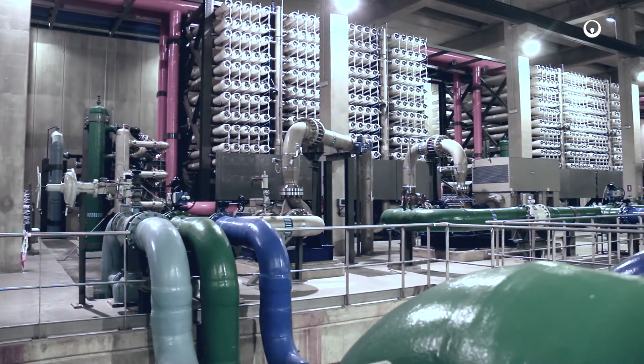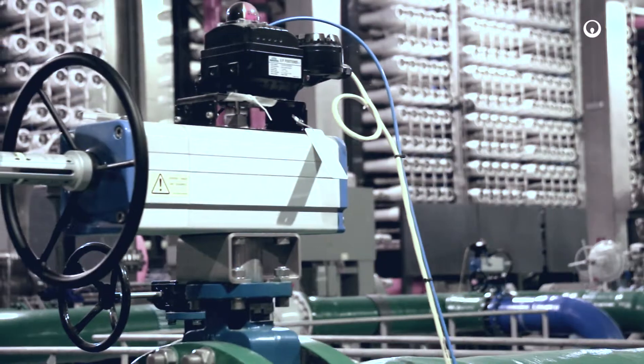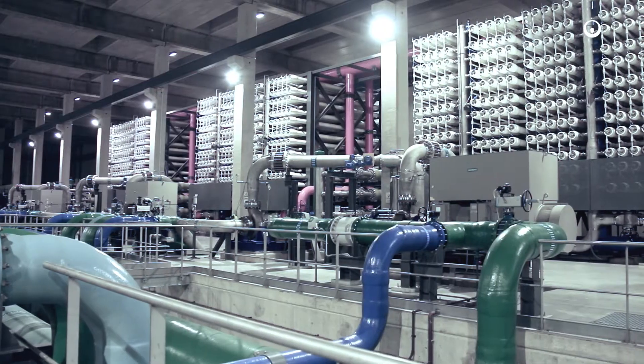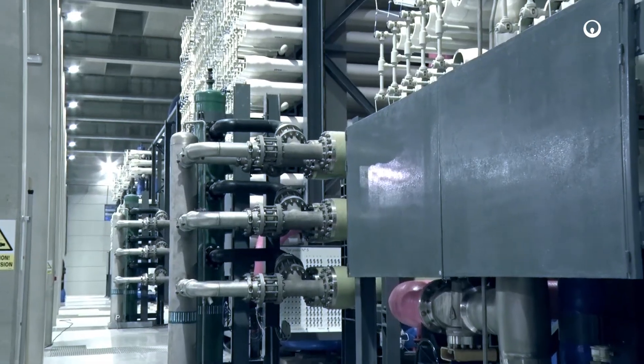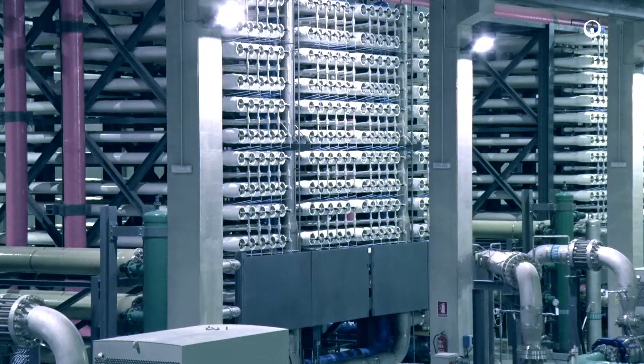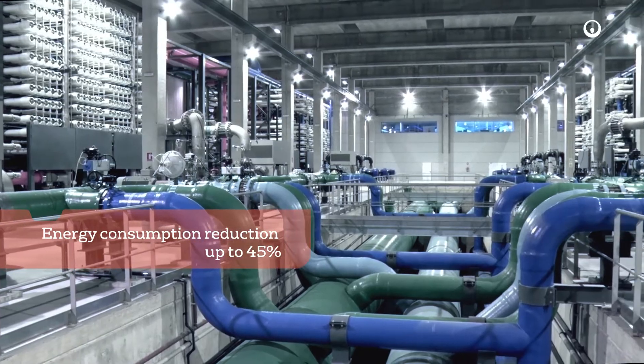Reverse osmosis is the heart of the process. The facility is designed with two reverse osmosis passes. The first comprises six production trains and features a de-wear pressure exchanger with an efficiency of over 95%, which enables energy consumption in reverse osmosis to be reduced by up to 45%.